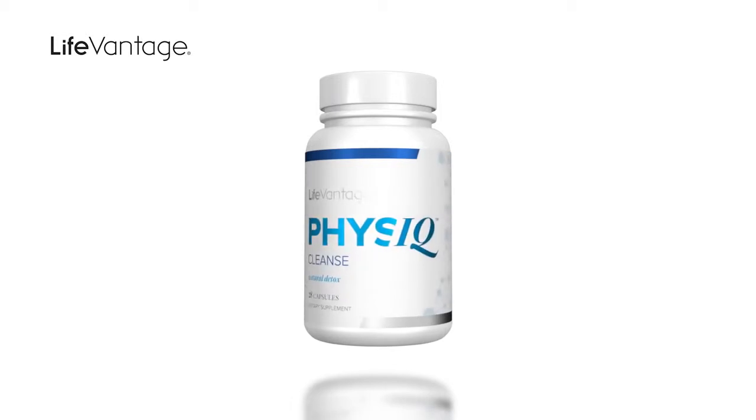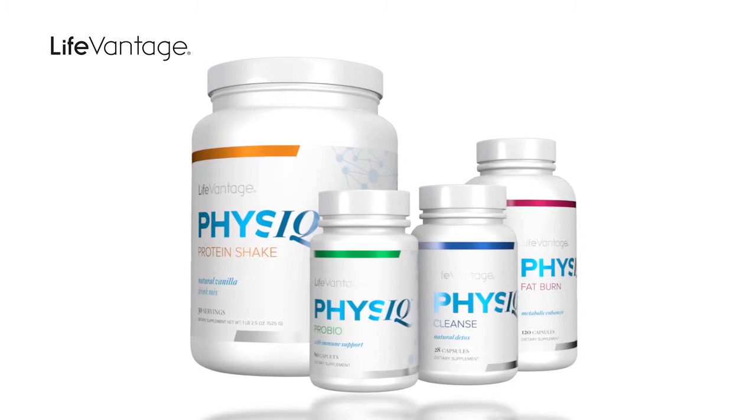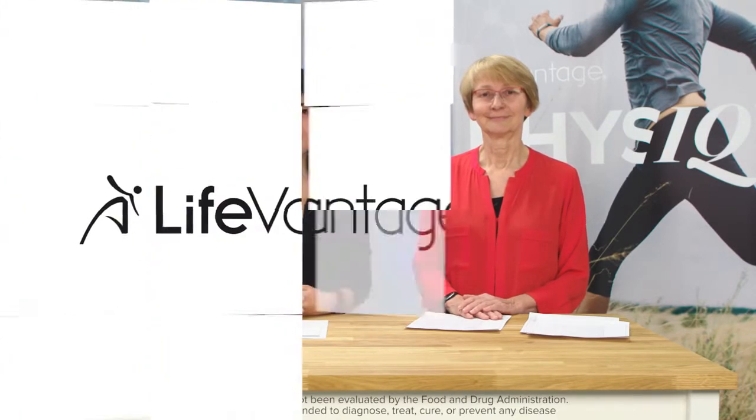And that's the Physique Cleanse from LifeVantage — a safe and effective way to gently support your digestive system and support your weight management goals. Thank you for joining us for this edition of LifeVantage Lab. Catch us next time where we go over more in-depth science on our products.